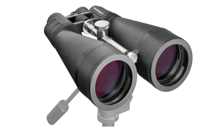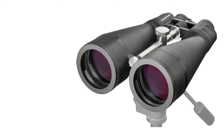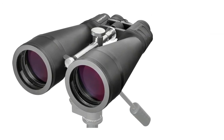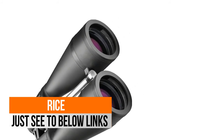Includes built-in tripod adapter, soft carry case, and dust caps. Tripod use recommended. Fully multi-coated optics and BaK-4 porro prisms ensure maximum light throughput for bright, clear views. Long 17mm eye relief for comfortable views.